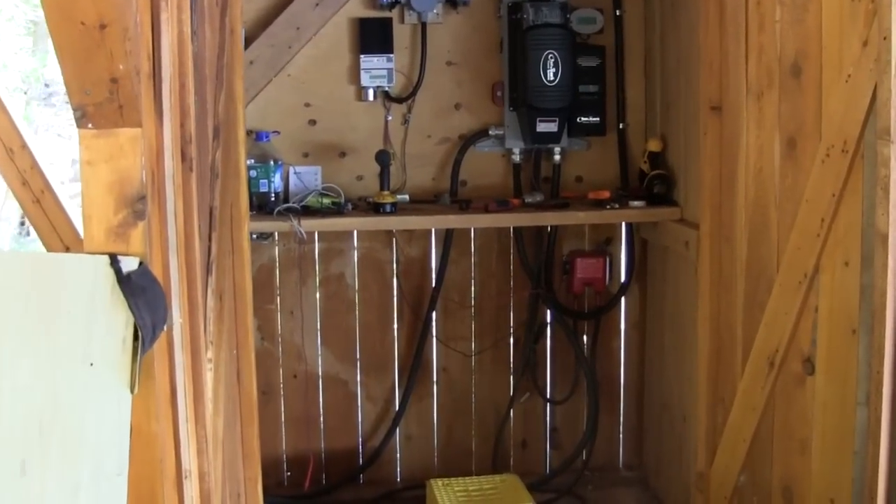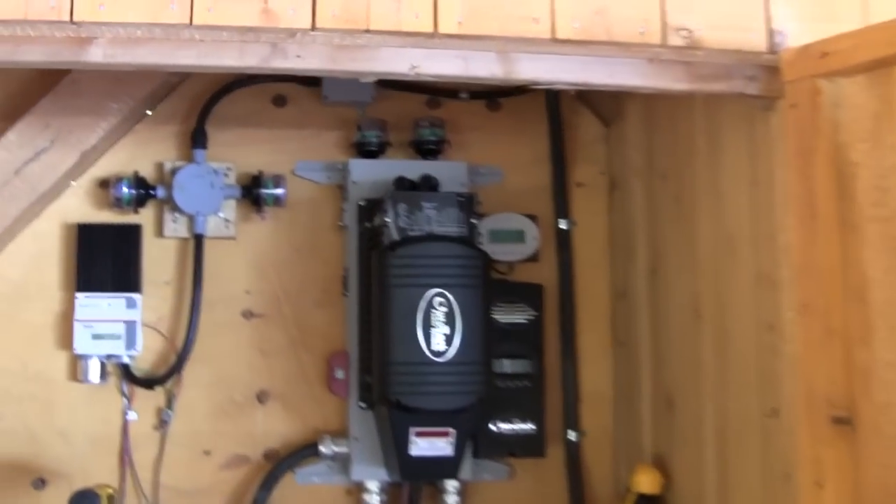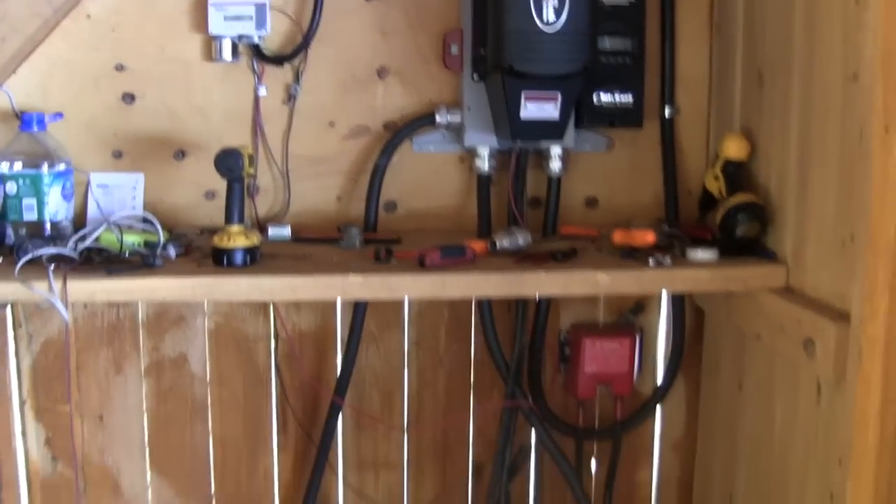Back at the first location, we're in midstream here. A lot of the wiring has been done. We still have to do the generator automatic generator starter, and then put the new batteries in place.